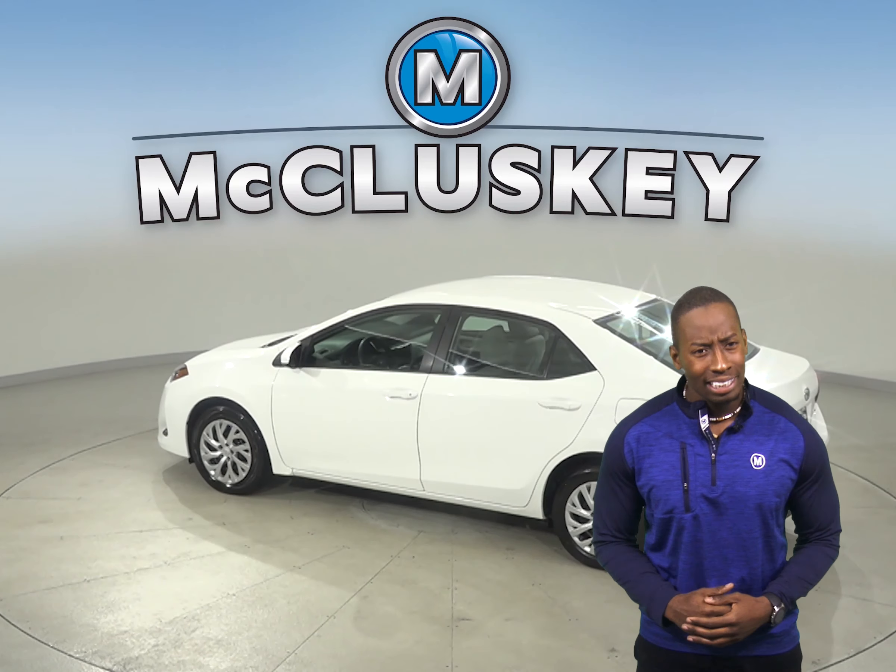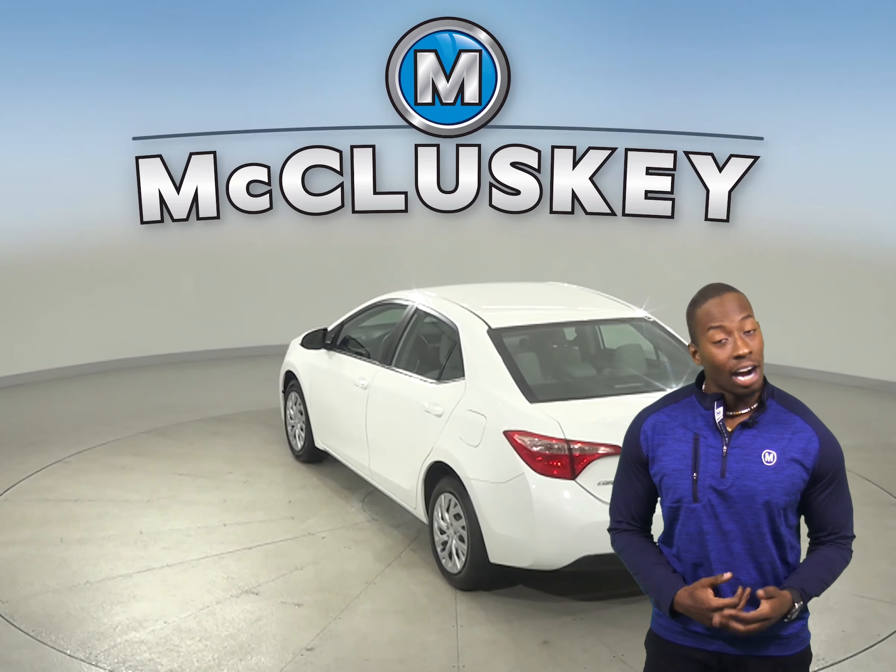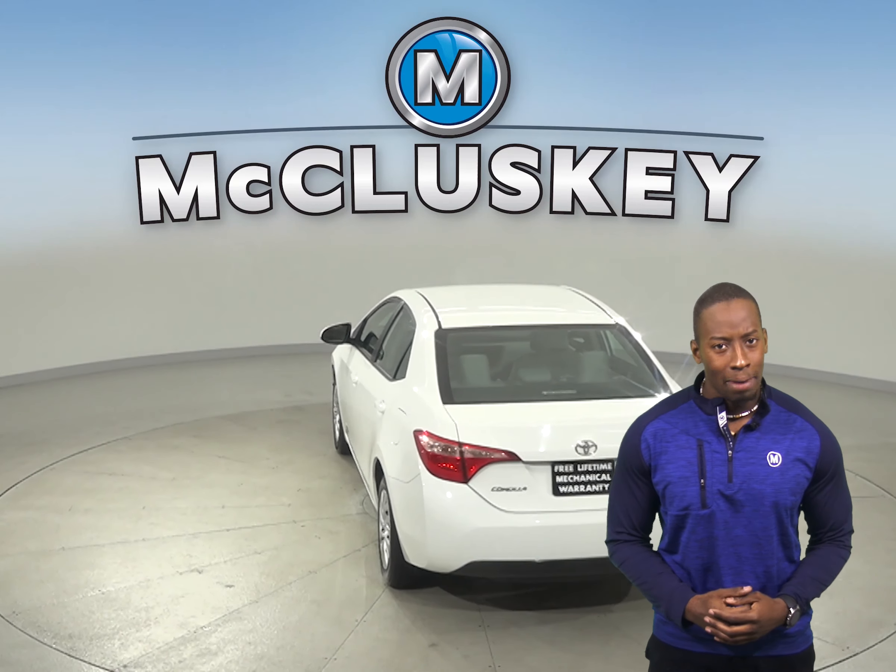This Corolla gets up to 36 miles per gallon on a highway, and underneath the hood you're going to find a 1.8-liter i4 engine with a 4-speed automatic transmission.